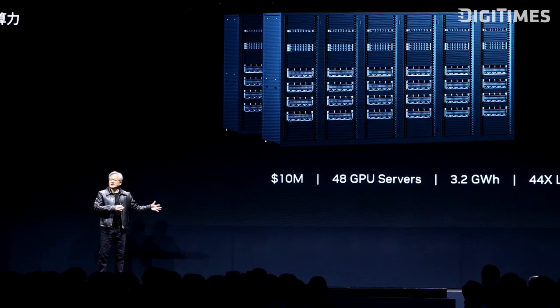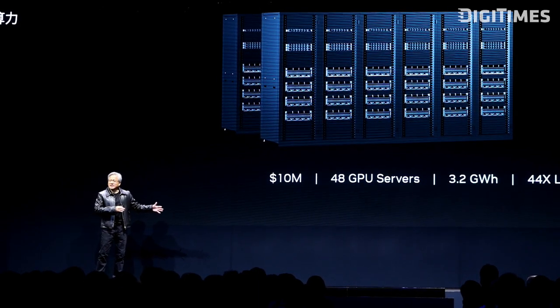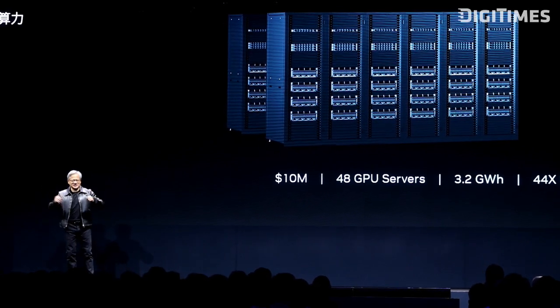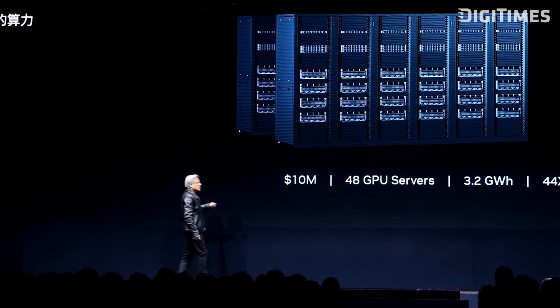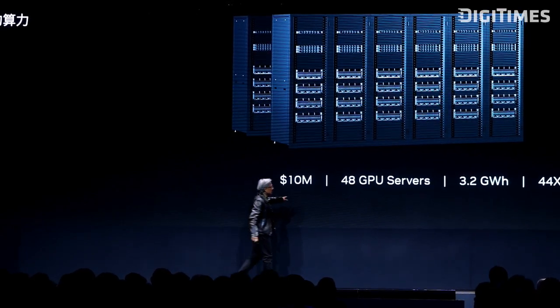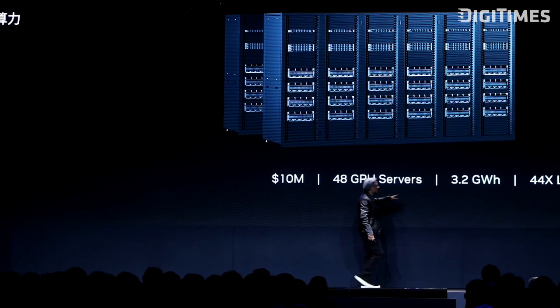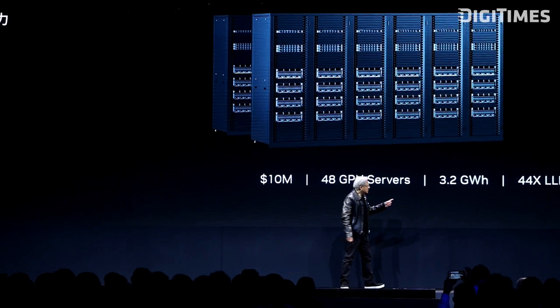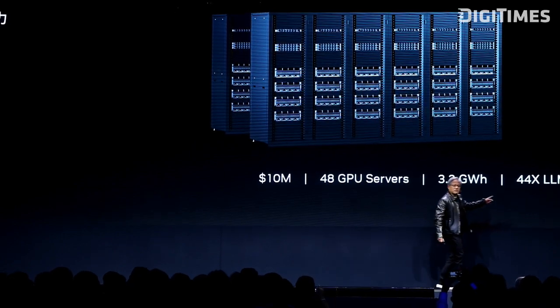Back in the old days, when the computer was the server, that would be a reasonable thing to do. But today, the computer is the data center. What you want to do is create the most effective data center with the best TCO. So for $10 million, you buy 48 GPU servers — it only consumes 3.2 gigawatt hours and delivers 44 times the performance.